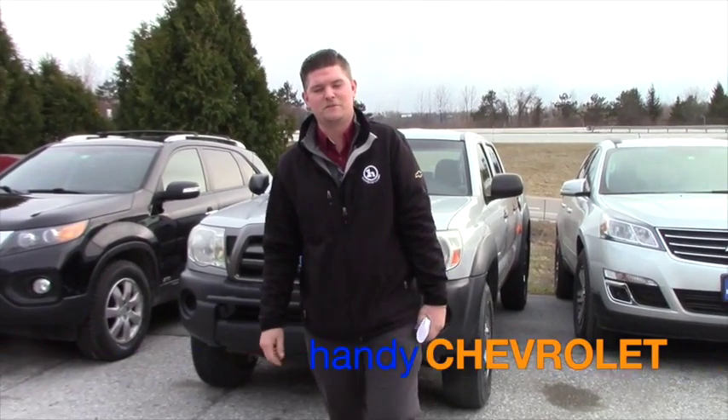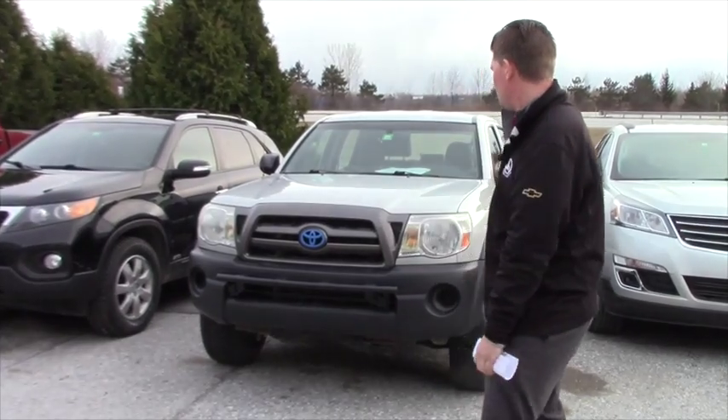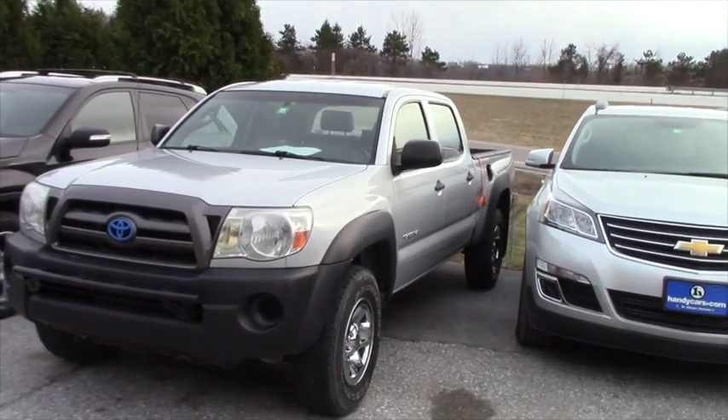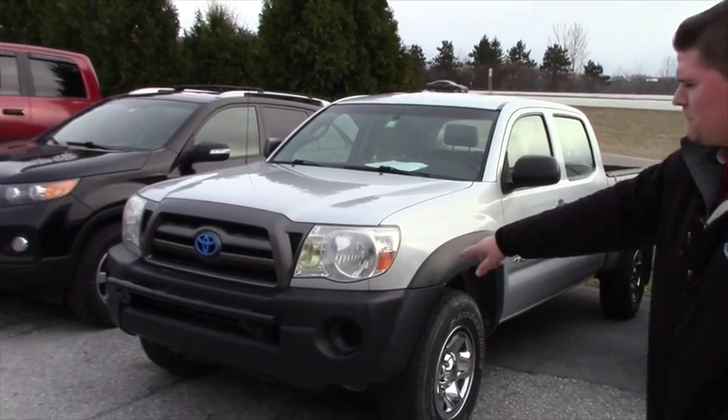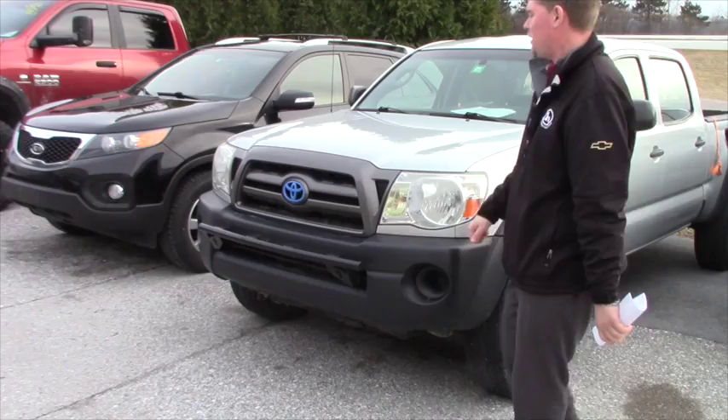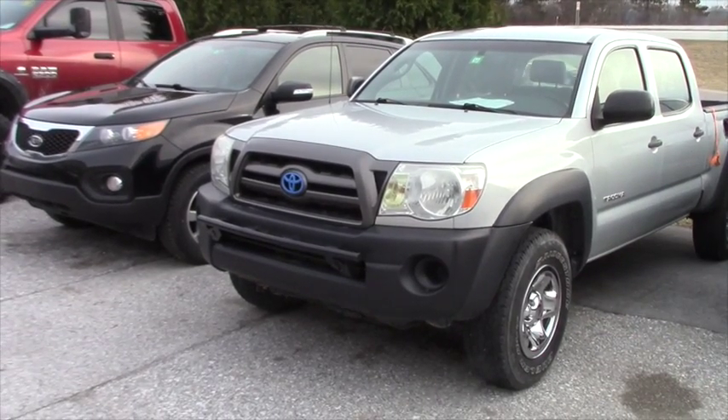Hey Gil, it's Matt from Handy Chevrolet. I just want to thank you for inquiring on the 2009 Toyota Tacoma with an extended cab — a double cab is what they call it. It does have a front bumper guard on here as you can see, and it looks like you can mount lights right on there, which gives it a cool extra feature.